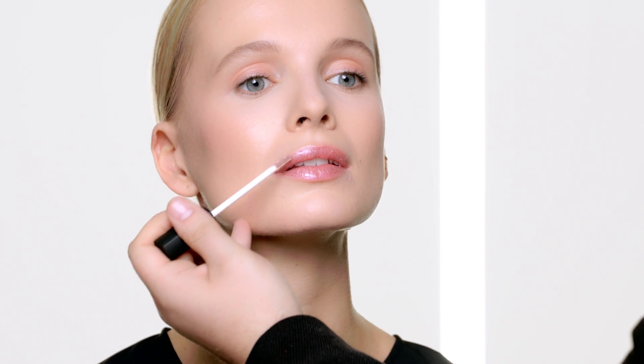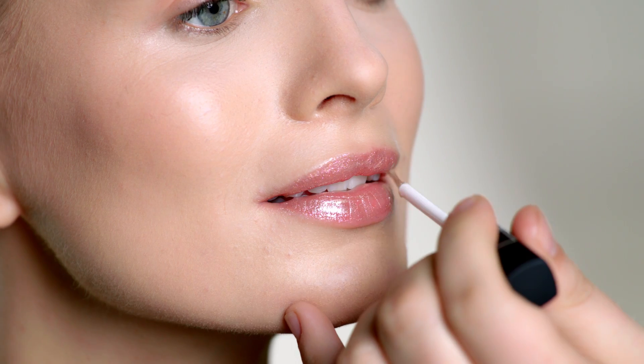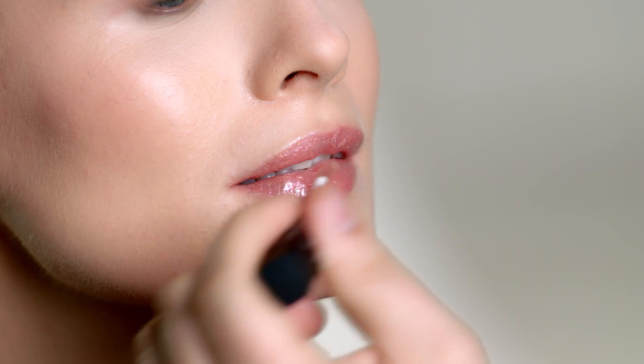With this product, you can build up this metallic chrome effect. Now I'm applying a first time to create dimension and fullness to the lip. I love the way that this makes the lips look futuristic and yet modern.